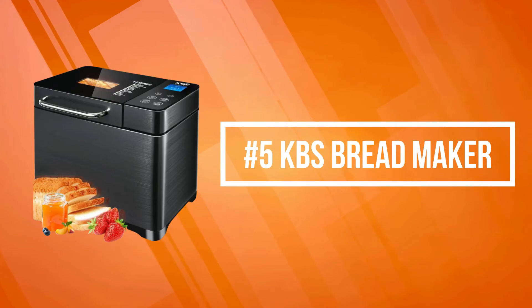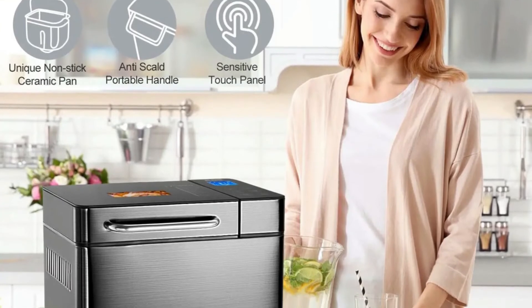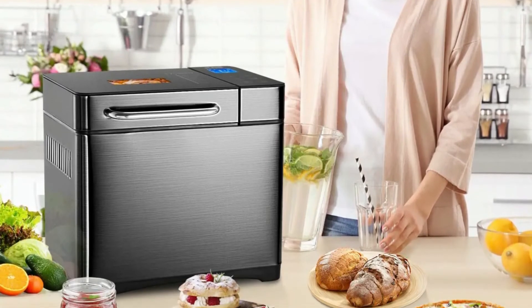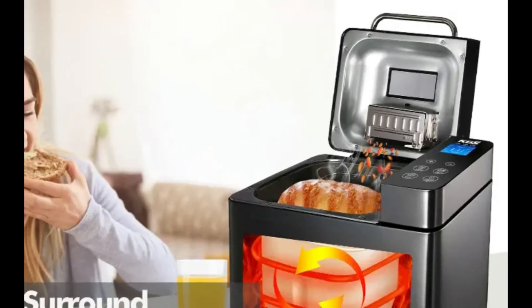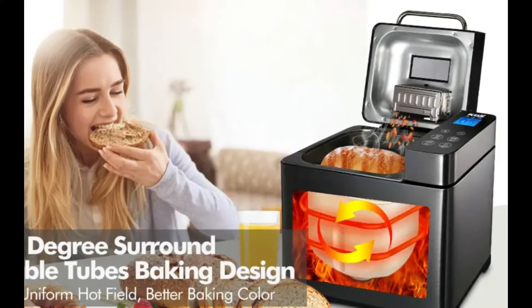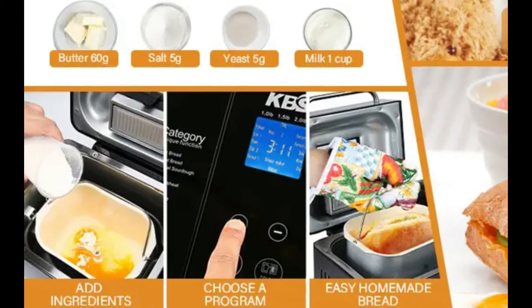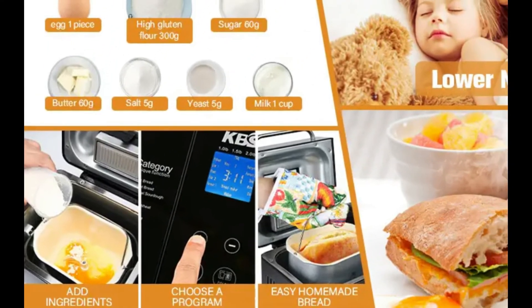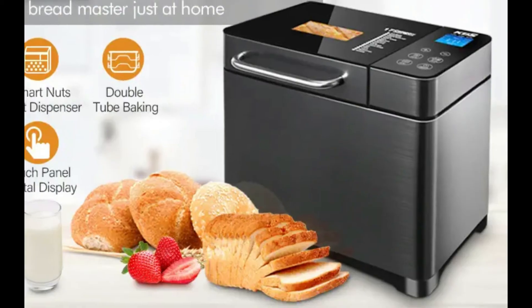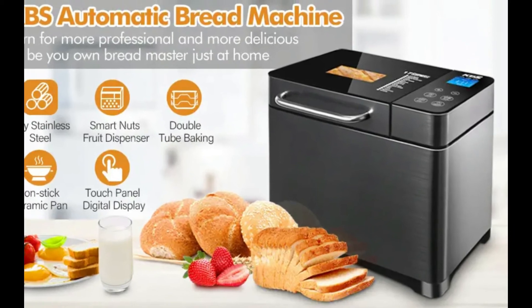At number five is the KBS Bread Maker. Equipped with a large intuitive touch panel, it makes operation easier and more precise. A 15-hour delay timer is perfect for breakfast without getting up early, with a one-hour automatic keep warm and a 15-minute power failure backup for fresh bread anytime. Engineered with precision baking technology and 710 watts of output power, the KBS bread maker produces soft, bouncy bread with consistent even textures and prevents loss of nutrients. Homemade bread is not only tastier but also healthier, saving time and money.